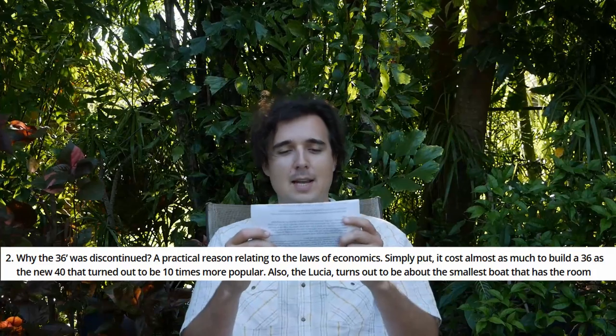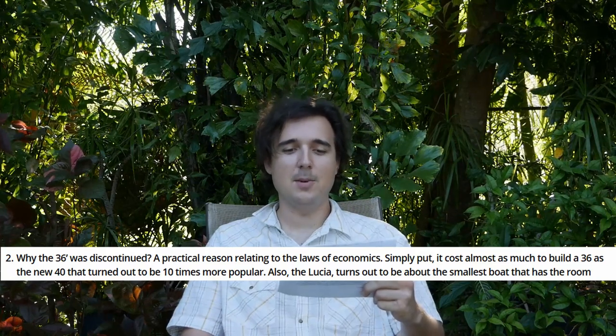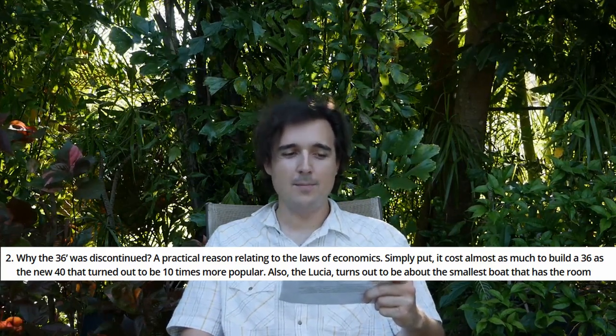Now that we have an overall better picture of how things have been going, why is this the case? One explanation for Fontaine Pigeot at least comes from a resident dealer, Atlantic Cruising Yachts, where a broker mentioned the reason for the discontinuation of the Mahe 36 was, and I quote, "a practical reason relating to the laws of economics." It cost as much to build a 36 as the new Lucia 40, which turned out to be 10 times more popular. Dealers would rather keep things simple and profitable in terms of lineup, and most people willing to shell out for a new name-brand production catamaran are generally just willing to shell out a little bit more.